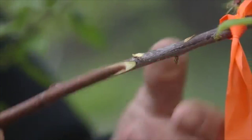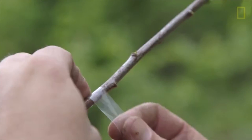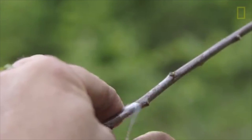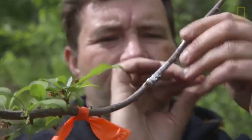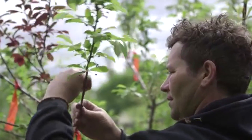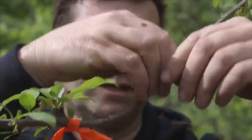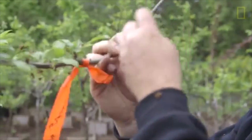Those four branches become eight, the next year eight becomes 16, 16 becomes 32 — it's essentially an eight to nine year process. What you're doing with this clear plastic is creating a greenhouse around the graft, and all that humidity helps the graft heal in.